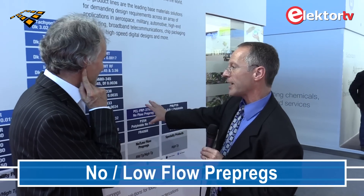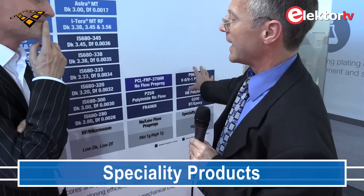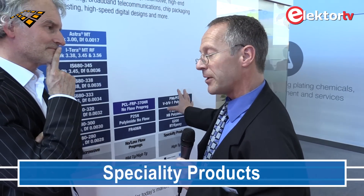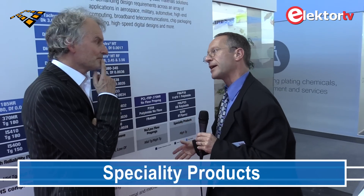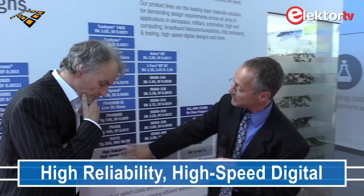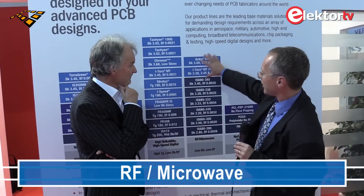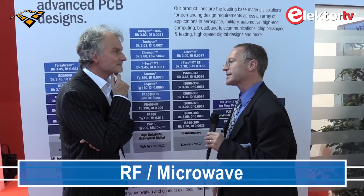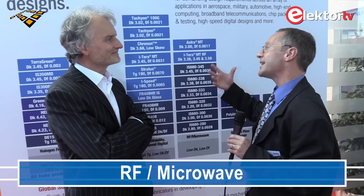Just to wrap up, there are some other material groups — like no-flow and low-flow pre-pregs for special applications — and we also have what we call specialty products, mainly polyimide-based. I'd recommend getting in contact with our Isola folks for more information on those. For today I wanted to focus on the high-speed digital section, where we have a huge line of materials to accommodate every need, and on the microwave RF section, where we have new materials that can compete with standard PTFE or hydrocarbon-based materials at a lower material cost and lower manufacturing cost.